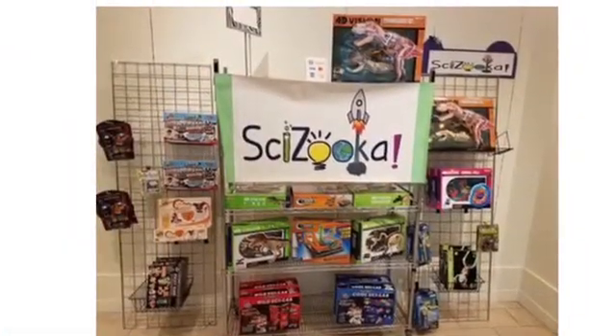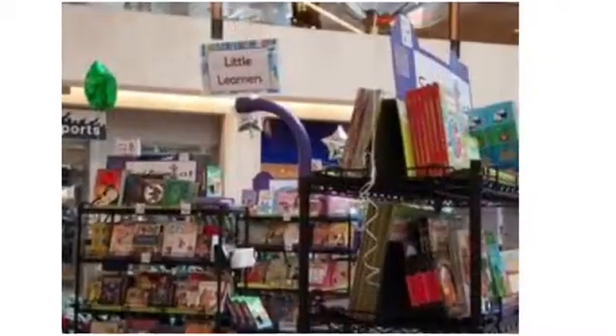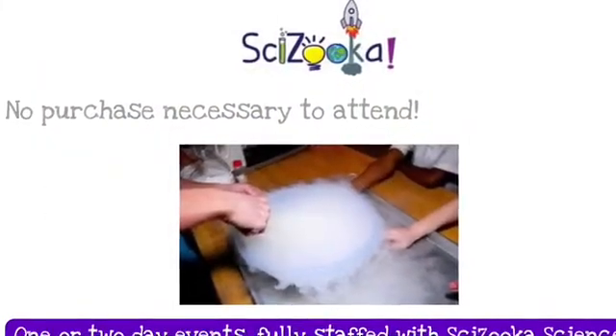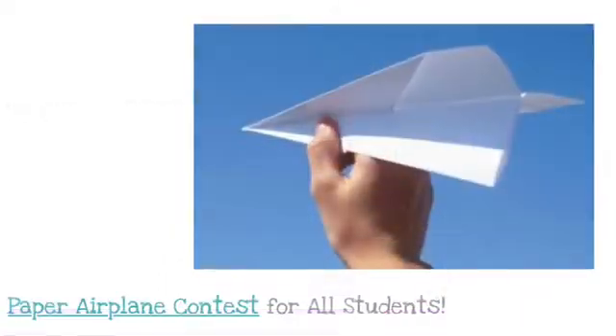Here's what to expect. We typically set up the shop in the morning, offer time for kids to view the science kits and books during the late morning and afternoon. That evening, the entire family would be able to enjoy the science demonstrations and participate in the airplane contest.